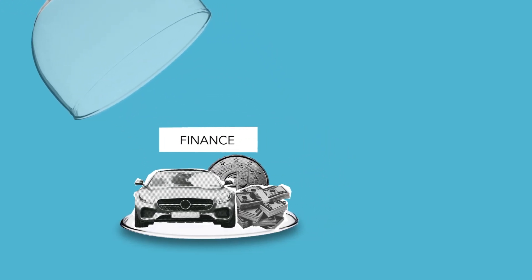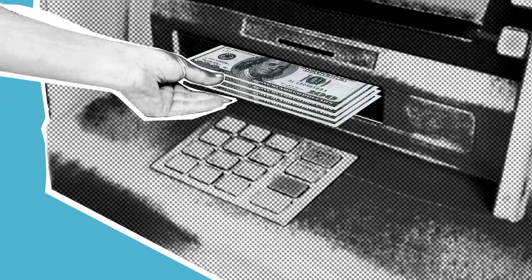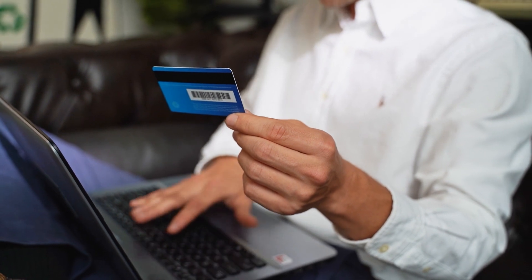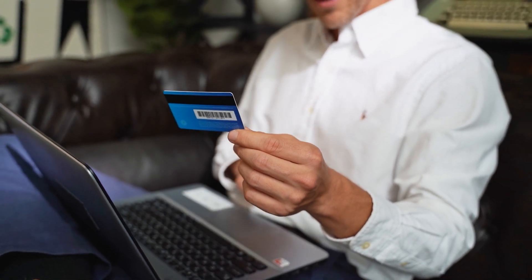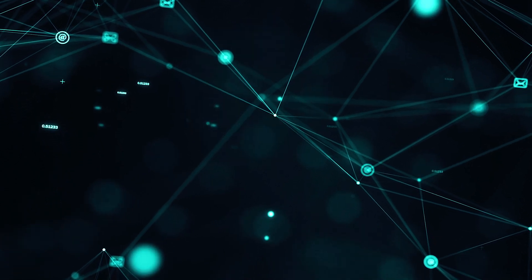We all need a bank account. It is the central hub of our finances, but traditional banks have been increasingly poor at offering the simple things we need. They have cumbersome and slow online applications, making managing your finances harder, along with layers of hidden fees.